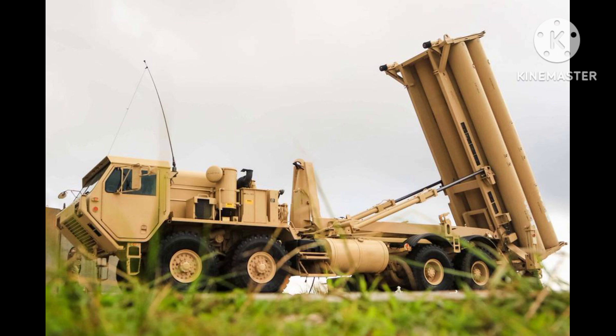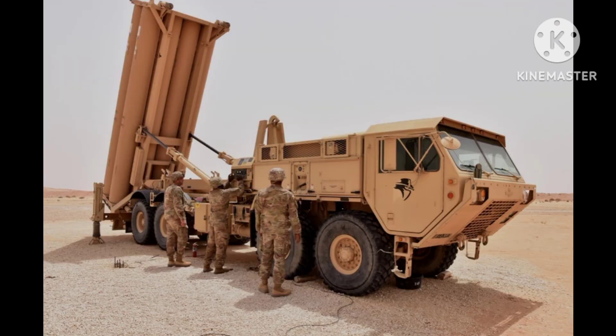Arrow Missile Defense System: The Arrow is an Israeli-developed system designed to intercept ballistic missiles. It is specifically designed to intercept long-range missiles, such as those that might be launched by Iran.